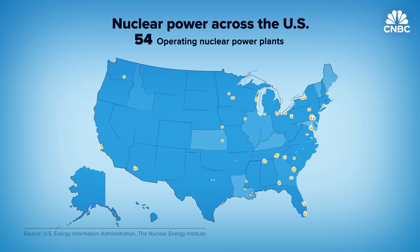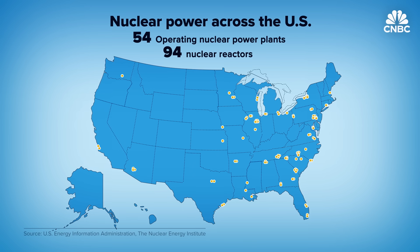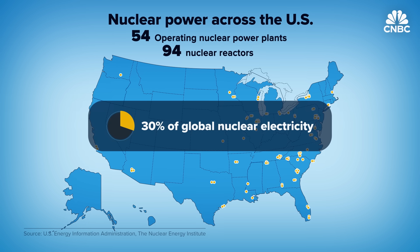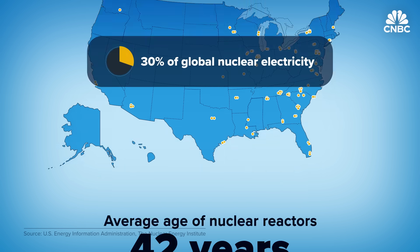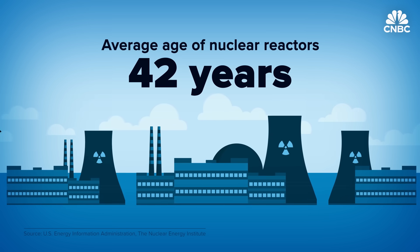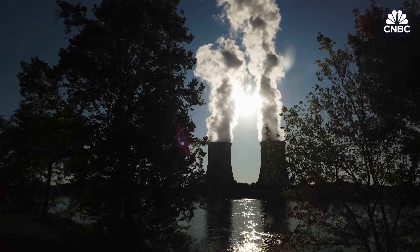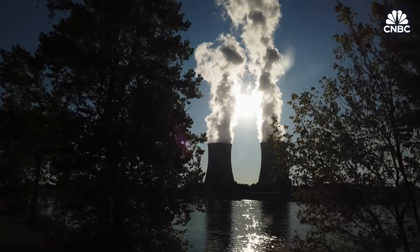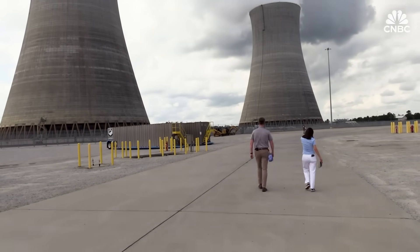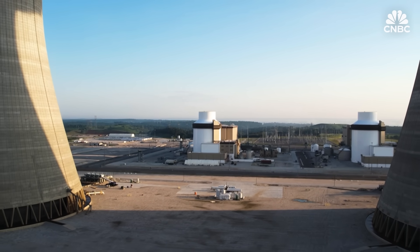With its 54 operating nuclear power plants and 94 reactors, the U.S. is the world's largest producer of nuclear power, accounting for 30 percent of global nuclear electricity. But at an average age of 42 years, those reactors are getting older and replacing them is a complex task. So why is it so hard to build nuclear reactors in the U.S.? And should the new Vogel reactors be a blueprint or a cautionary tale for the future? CNBC went to Waynesboro, Georgia, to find out.